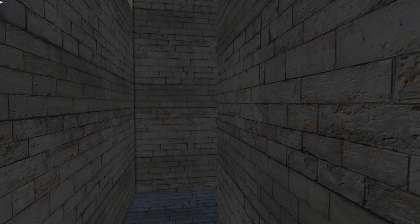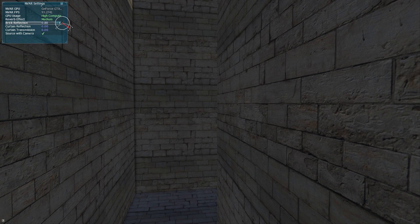VR Works Audio gives us the ability to control the acoustic properties of materials interactively. For example, we can reduce the reflection coefficient of the brick material surrounding it. As we reduce the amount of energy reflected when sound encounters the brick walls, the total amount of acoustic energy in the space decreases as well.